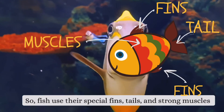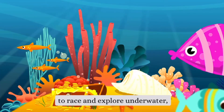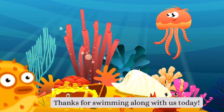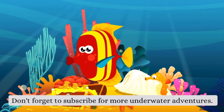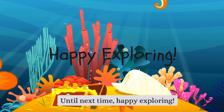So, fish use their special fins, tails, and strong muscles to race and explore underwater, just like your favorite superheroes. Thanks for swimming along with us today. Don't forget to subscribe for more underwater adventures. Until next time, happy exploring! Bye-bye!